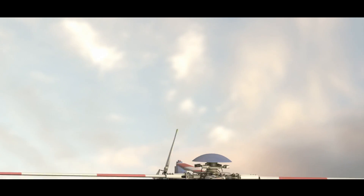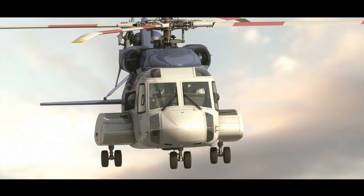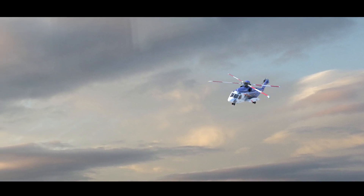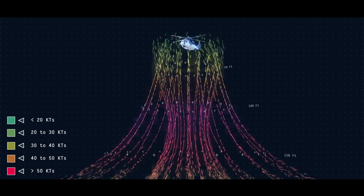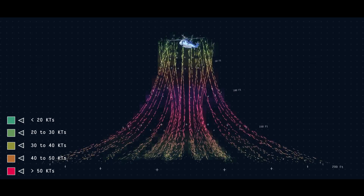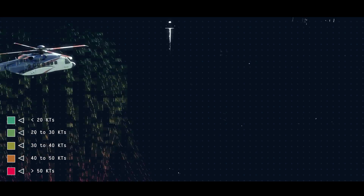Let's take a closer look at the velocity profile created by a heavy or medium twin-engine helicopter, similar to the type used for the majority of offshore travel — in this case, the Sikorsky S92. During flight, the aircraft creates a side and downdraft profile. This extends horizontally beyond the rotor blades and vertically below, with the highest wind speeds experienced some 120 feet beneath the aircraft's rotor disc.